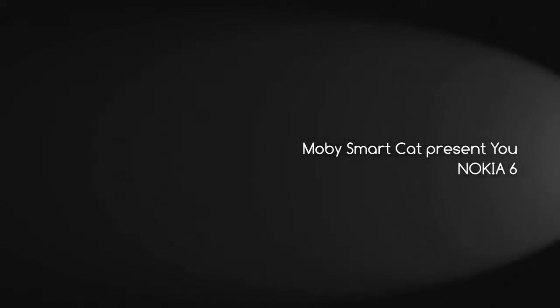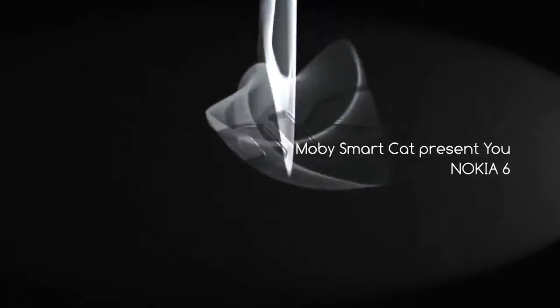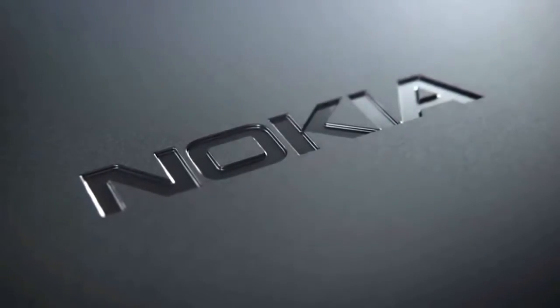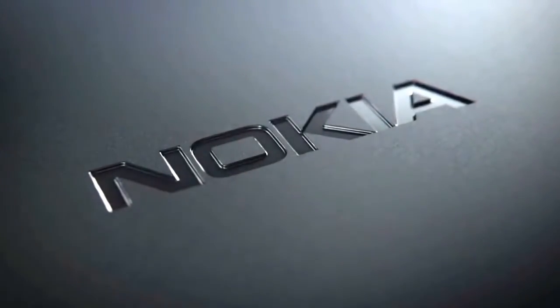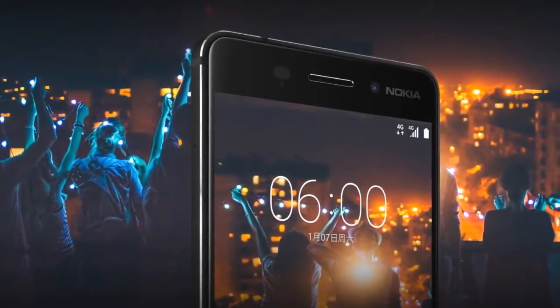Hi, I'm MobySmartCat, and today we talk a little about the Nokia 6. Android-powered Nokia 6 marks the brand's return to smartphones. Nokia just took the wraps off its first smartphone and it is called the Nokia 6.